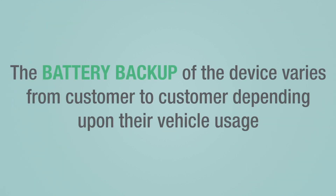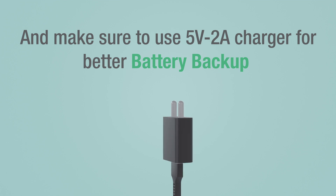So the battery backup of the device varies from customer to customer depending upon their vehicle usage. Make sure to use a 5-volt, 2-ampere charger for better battery backup.